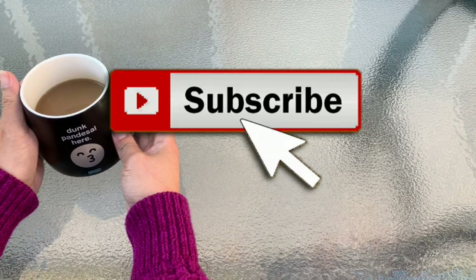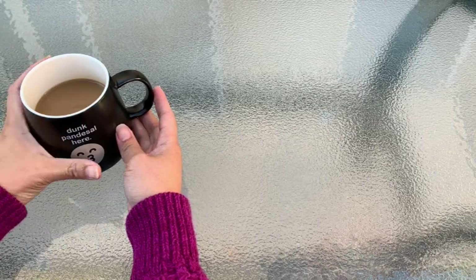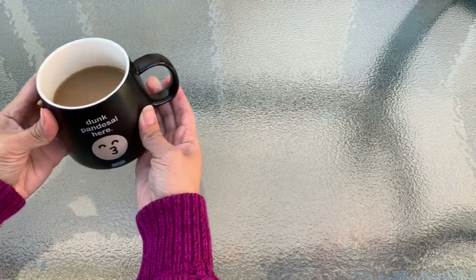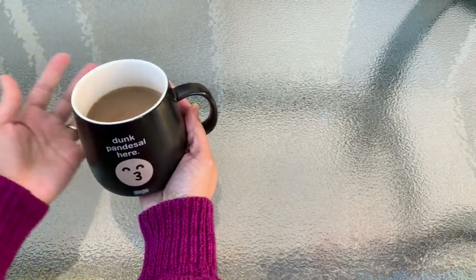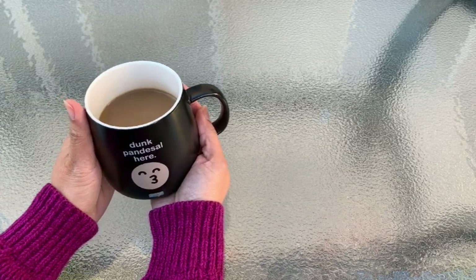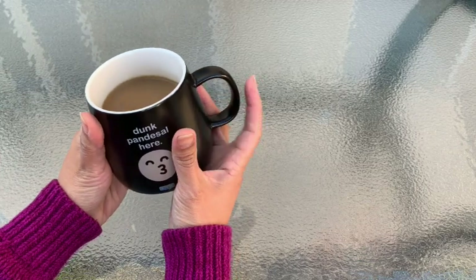Click the bell notification so you don't miss out on any of my videos. I do have a lot of videos on my laptop — I just don't have the time to edit and upload all of them — but I do have a lot lined up for you guys. This is actually part two of my video.